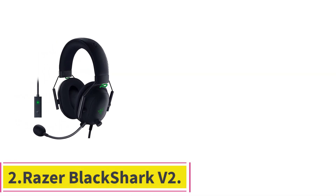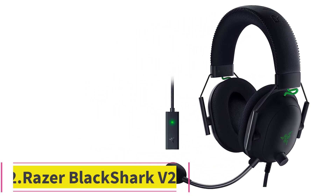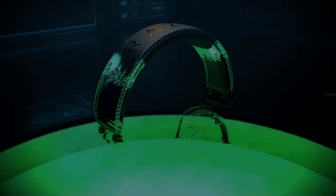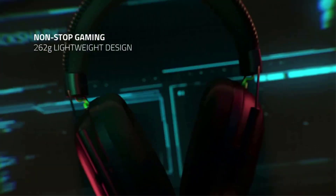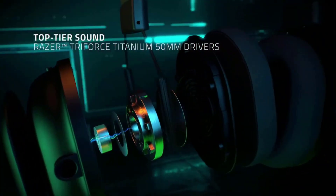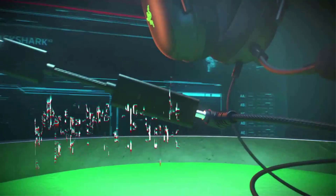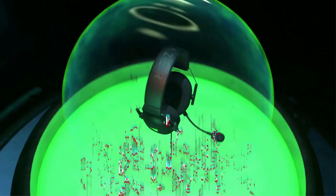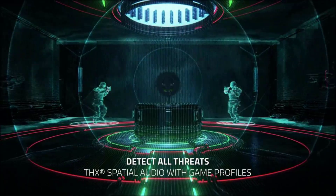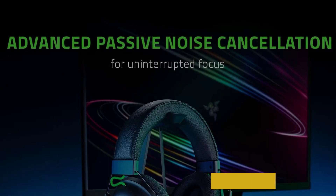Number 2: the Razer BlackShark V2. The Razer BlackShark V2 is the best wired gaming headset under $100, featuring 50mm drivers, a wired connection, weighing 0.6 pounds, with 7.1 virtual surround. If you don't have a couple hundred dollars to spend on a new gaming headset, there are still some high-quality options out there. The Razer BlackShark V2 is one such option, coming in at just under $100 and delivering excellent audio for your games.